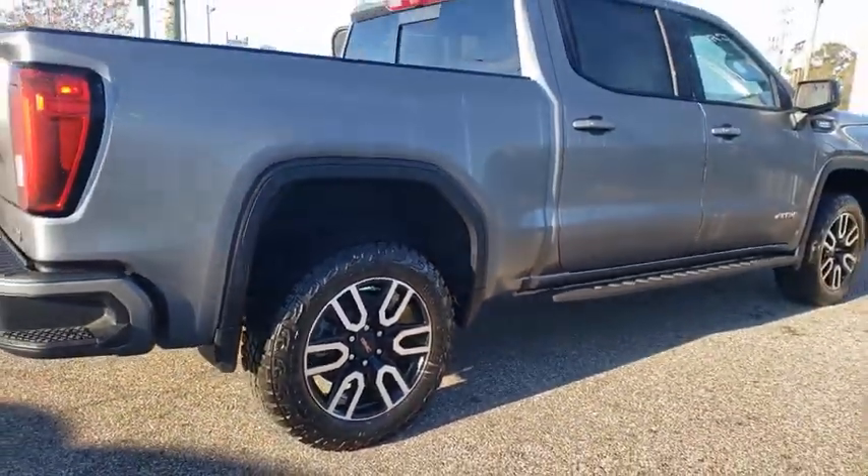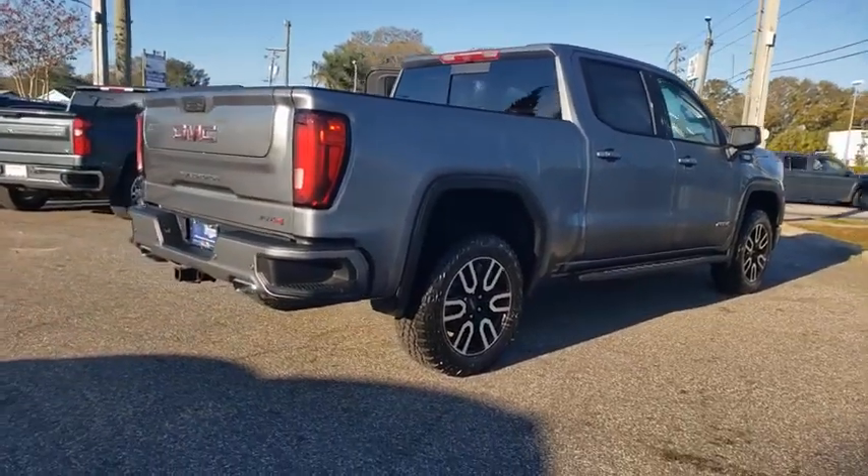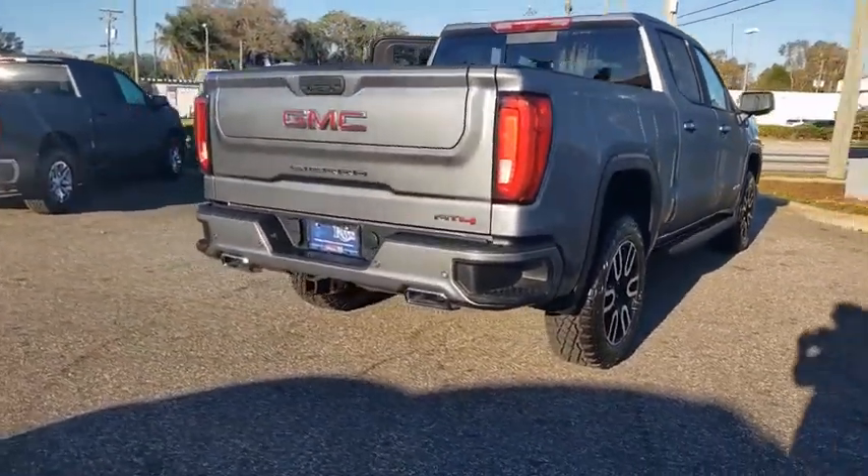The Sierra 1500 now comes with an automatic transmission that combines high max hauling capability with precise control.